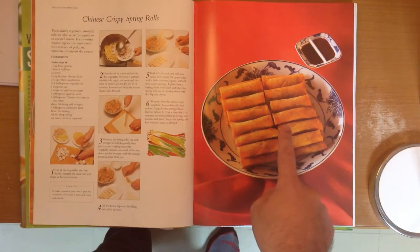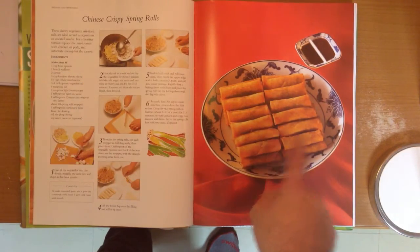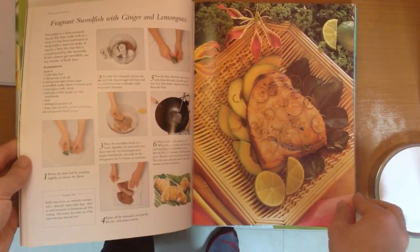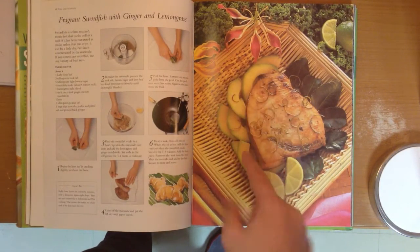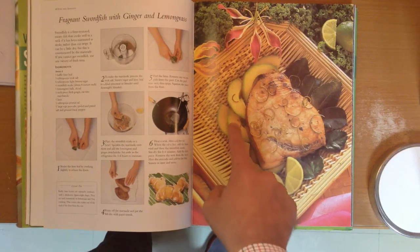What else have we got in here? Oh look, awesome little avocado slices. I wonder how you say avocado in Chinese?